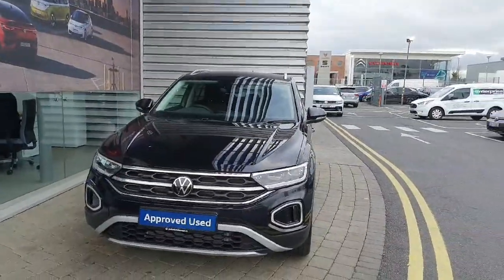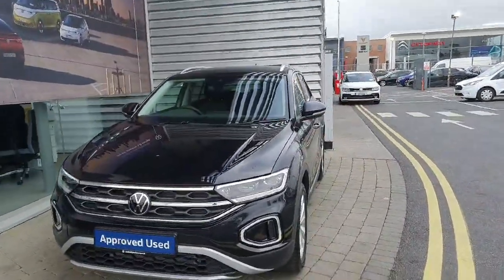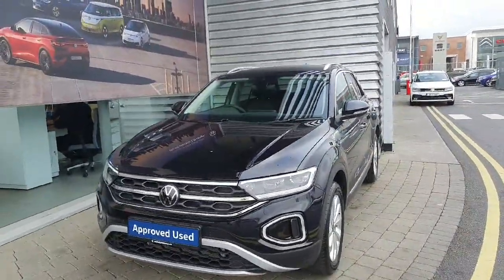If you have any questions about this T-Roc, please contact the dealership on 01864 7704.